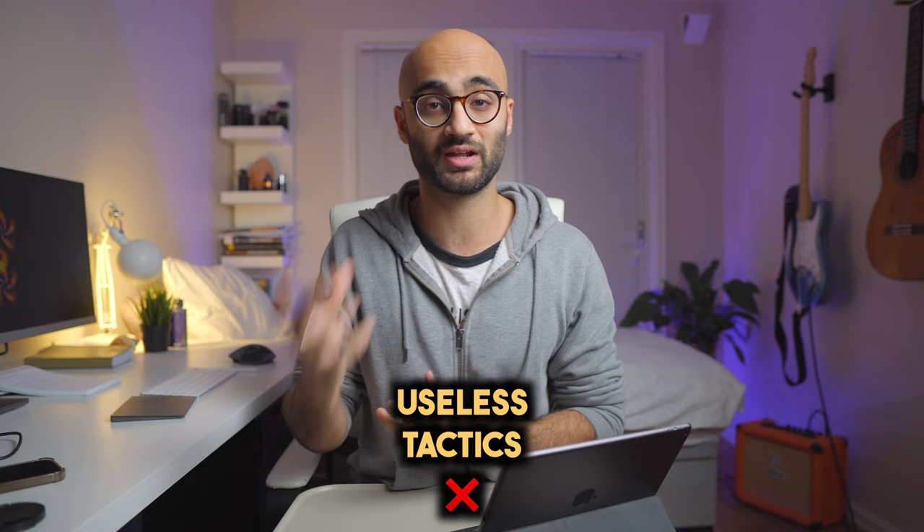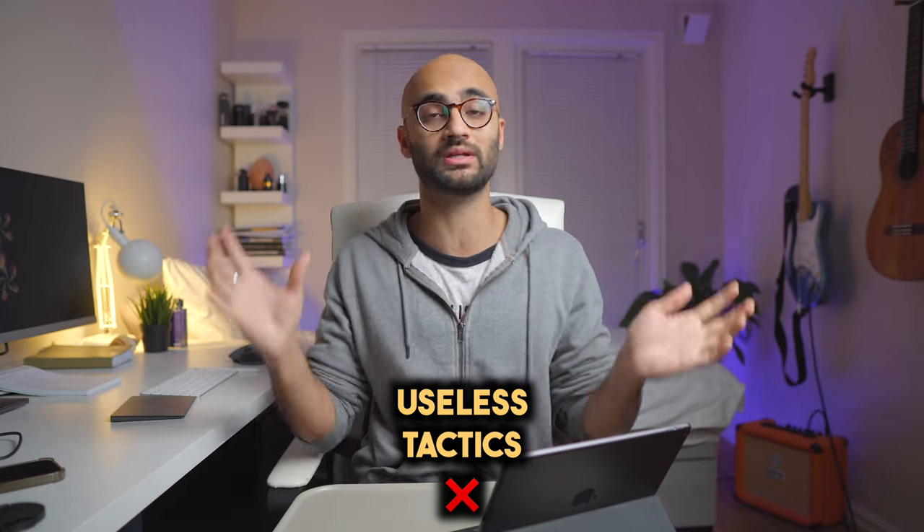So in this video I'll be breaking down how I was able to achieve this and nail anatomy without overburdening myself. Welcome back to my channel. Now first of all let's talk about some useless tactics in learning anatomy which I personally think everybody should avoid.